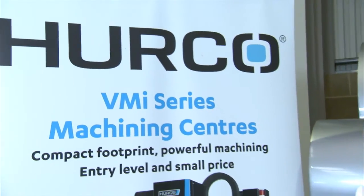So there we have the Herco VM10, one of Herco's most popular machining centres — a compact machine, great value for money. You can see this machine on mtdcnc.com or visit Herco directly.